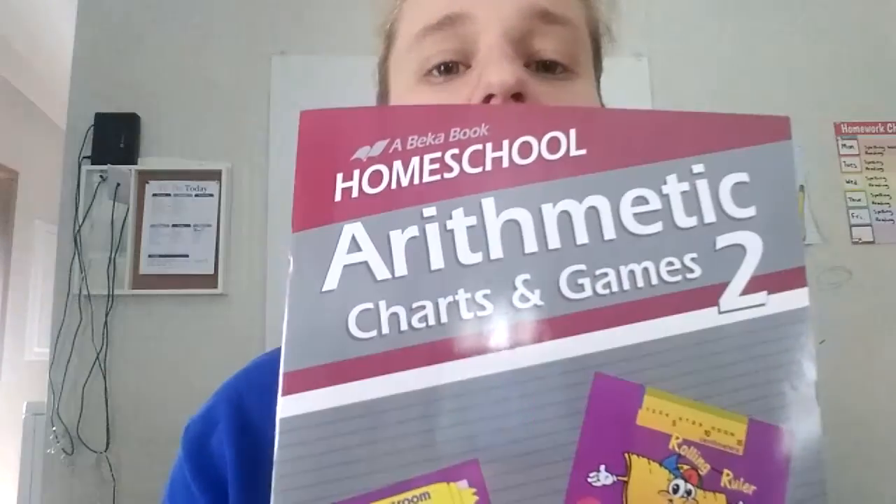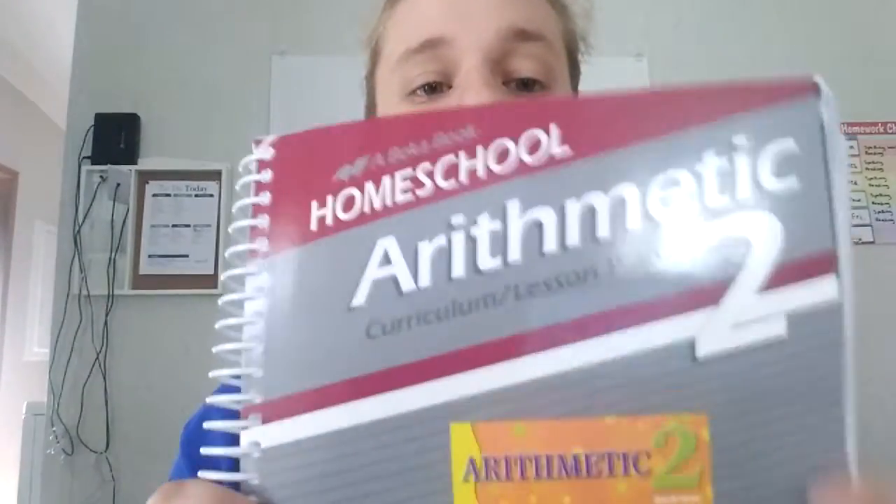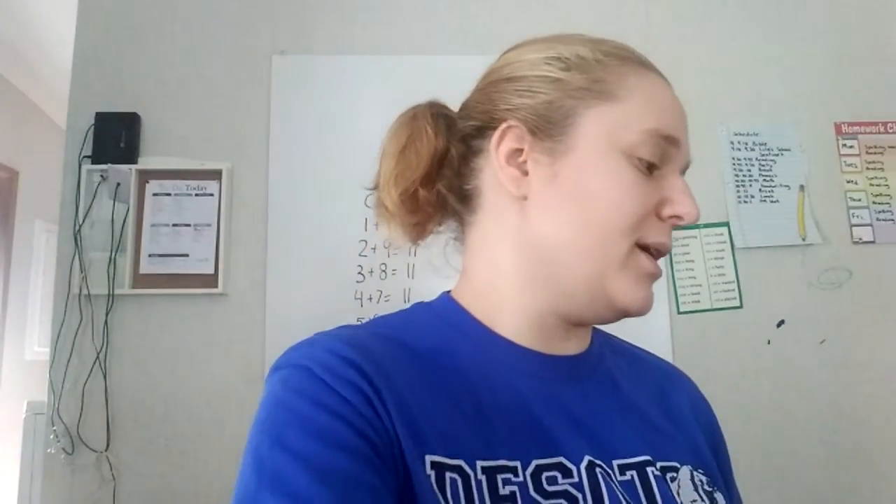I also got the test and speed drills book. I probably won't do the speed drills — I'm not a big fan of them. I know my son knows the material, he just takes longer than the one or two minutes they give him. I also got the arithmetic charts and games, and then the arithmetic lesson plan book. There's a scope and sequence in the front for those of you who like that sort of thing.